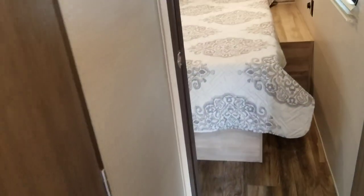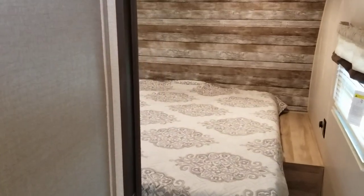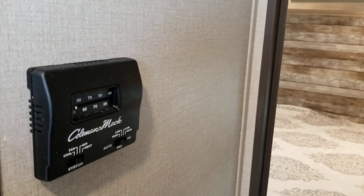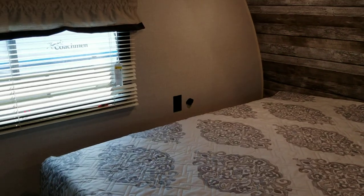Everything is nice and easy to get to — nothing that you have to open. A simple camping ability to get to your bedroom without having to open the slide is a really nice feature. Just outside the bedroom, we have the thermostat, so you can quickly turn on the AC if you're getting hot at night or heading into the fall. We've got great cross ventilation in the bedroom with two windows, one of which is an emergency exit window.